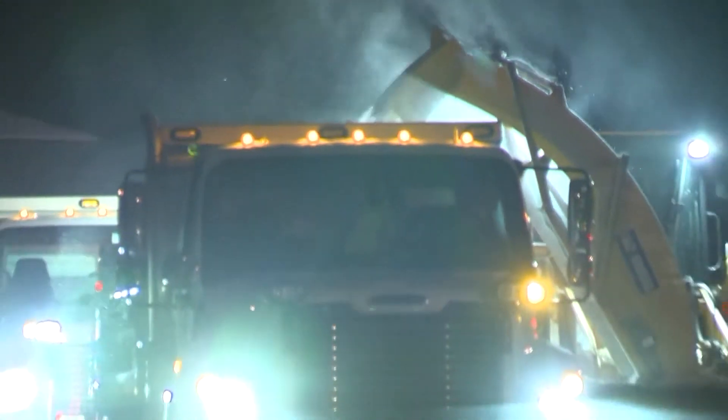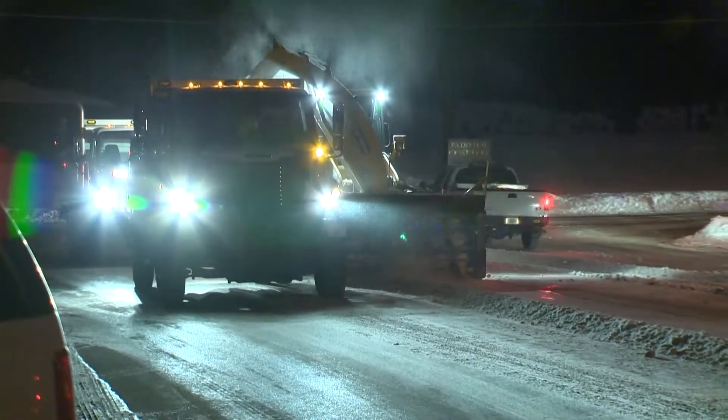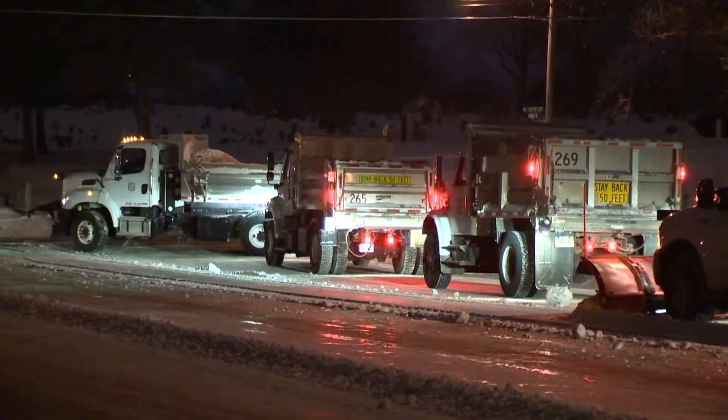The blower just drives those wind rows with the truck alongside, fills the truck, they take it to a disposal site and storage site and dump it, and return to the blower for the next load. So it's just a round robin throughout the night till we get rid of everything.